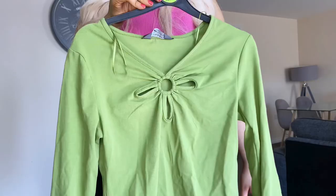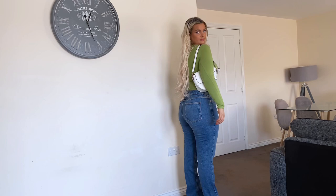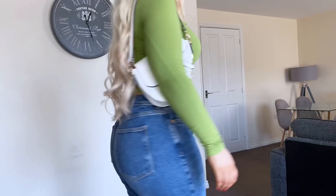This green color reminds me so much of early 2000s fashion and I feel like we're going to see this shade of green a lot this year. I love cut-out detail tops like this at the minute — they look so cute and effortless with just some flared jeans and trainers. A shoulder bag always adds a lot to an outfit and makes it look a lot less boring.